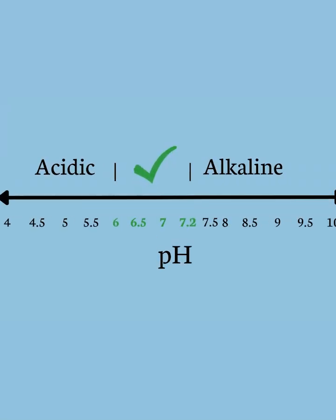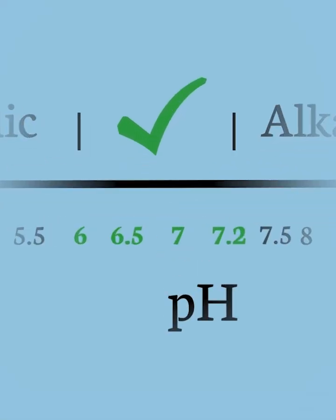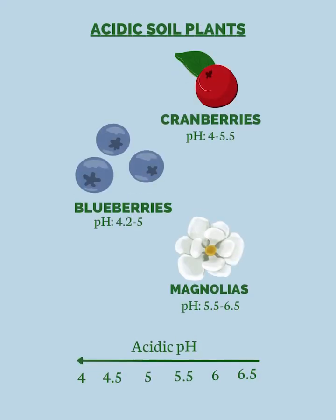Most would say that if you could have a slightly acidic soil, it would probably be the best for most plants, except for the few odd ones that really like a low pH — a lot of acid.